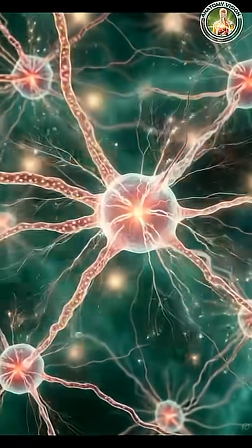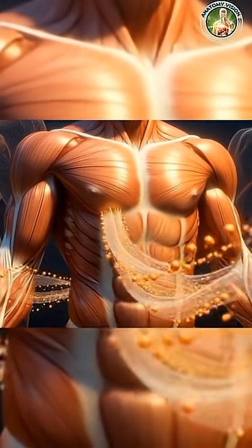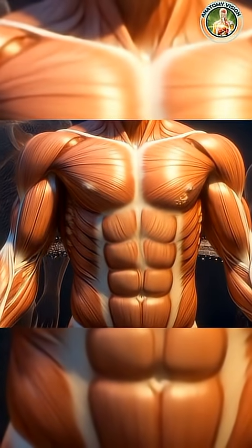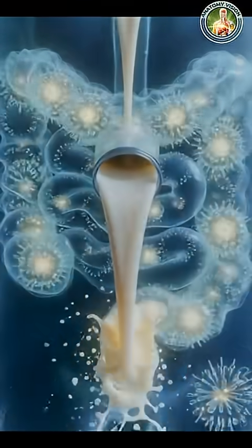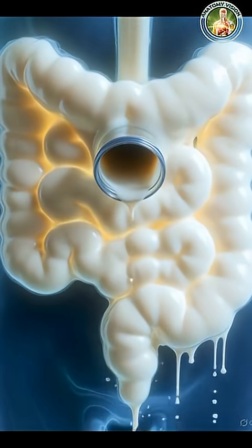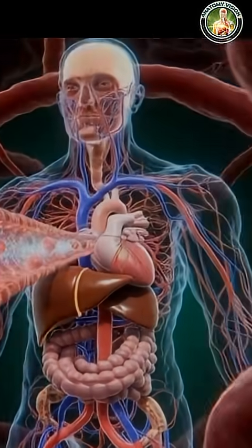Inside the stomach, milk lands in a pool of powerful digestive acids. Here, proteins like casein begin to break down, and the stomach gently churns the liquid into smaller, absorbable particles.